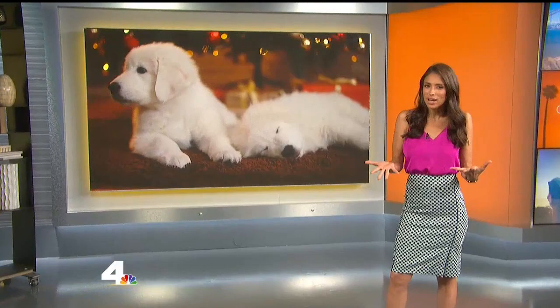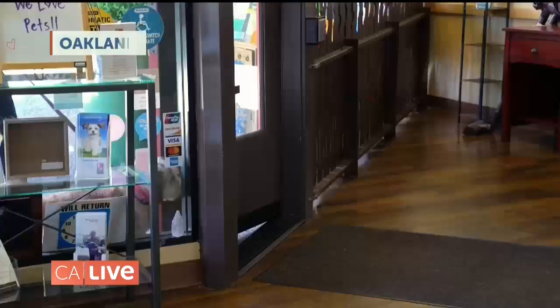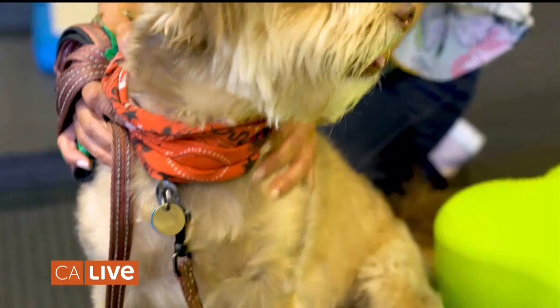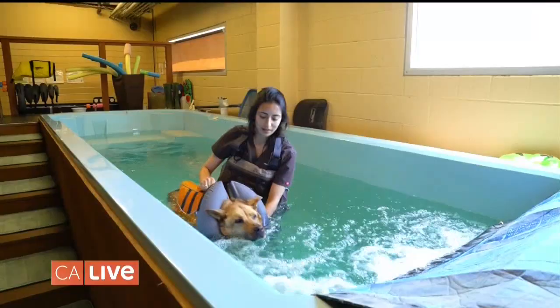Welcome back to California Live. A lot of people have really gotten into a holistic care routine — natural supplements instead of prescription medications. Now Malou has found a place up in the Bay Area that practices holistic health for your dog. We're at Holistic Vet Care Center in Oakland, and this is Soda — say hi, Soda! This place is awesome.